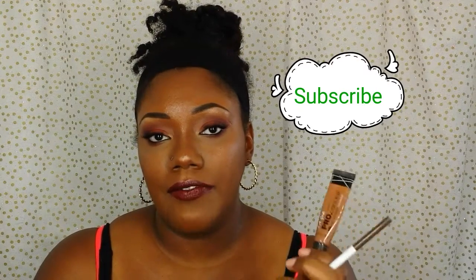For my eyebrows I used my ColourPop pencil in the color Banging Brunette — I don't know why I always forget to take that out. And then to clean up my brows I use Chestnut and the Maybelline Fit Me in Cafe.